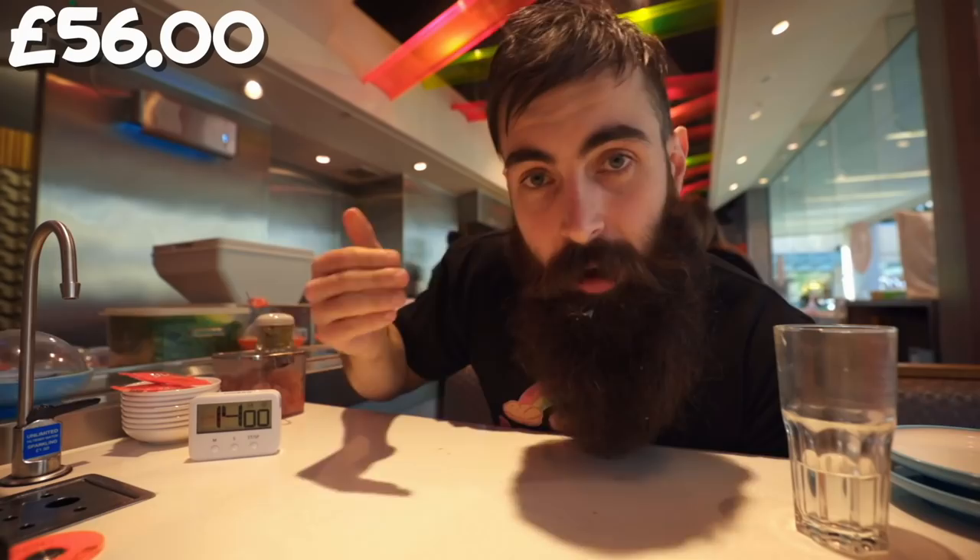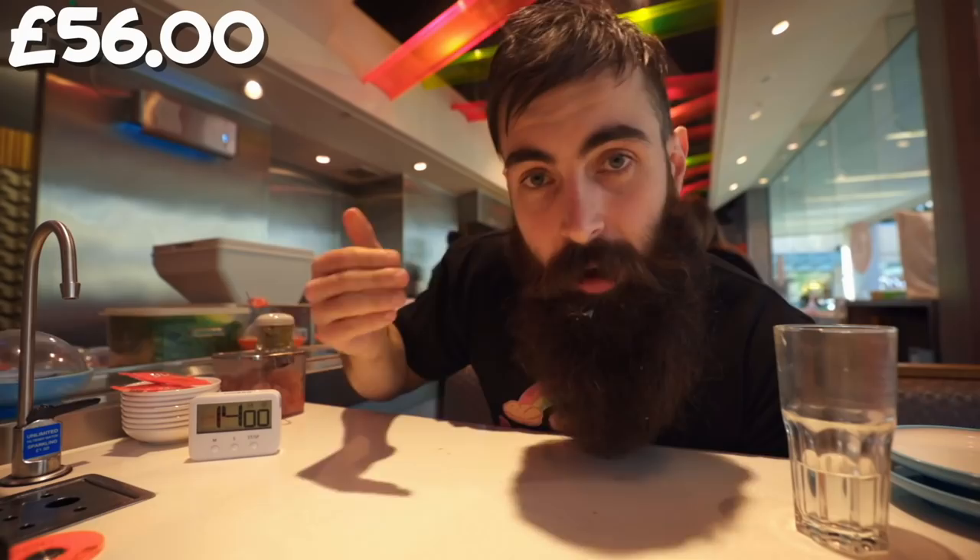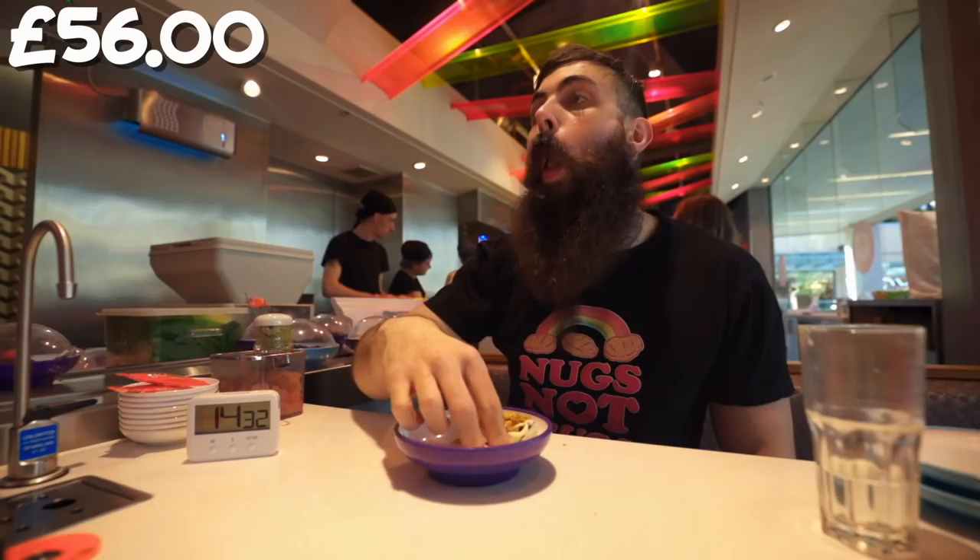I'm just eating like a cheapskate now — just waiting for the cheap bowls to come down. These are all too expensive. I don't really know why I did that, because the idea was to kind of eat naturally, eat what I wanted to eat, and see how much I could spend in 30 minutes. But I guess it's my default setting to be a cheapskate.